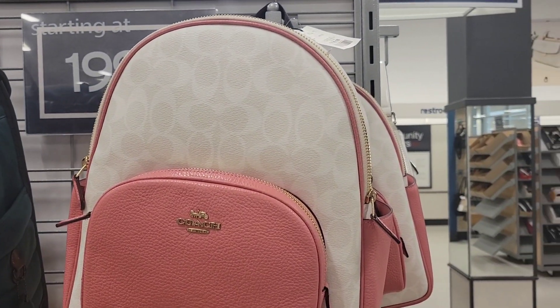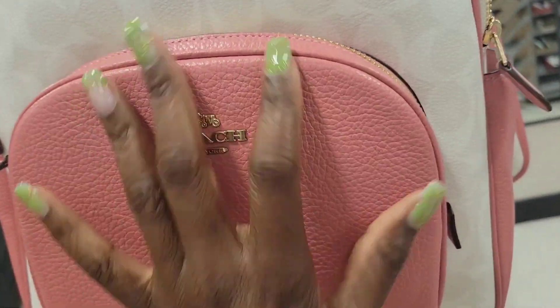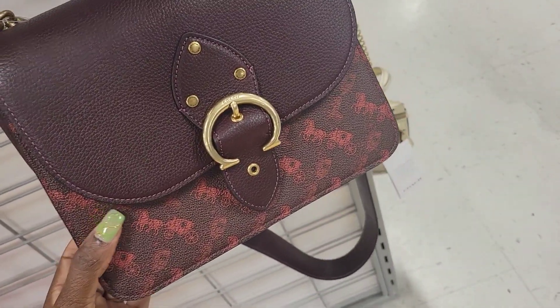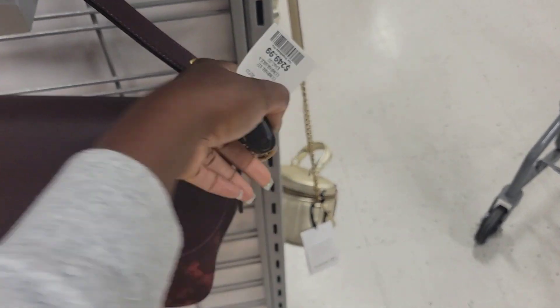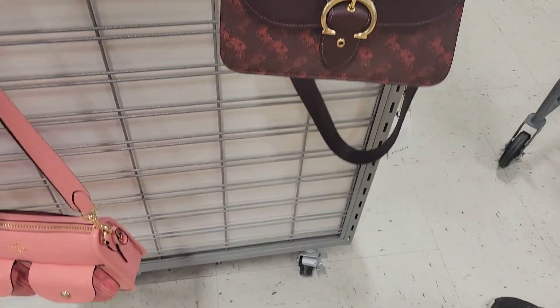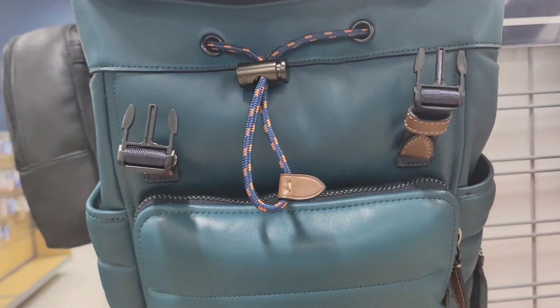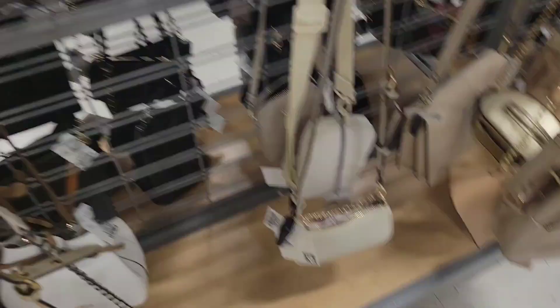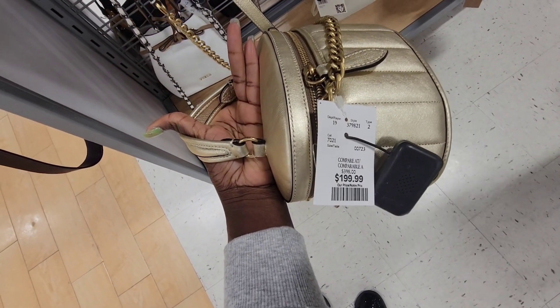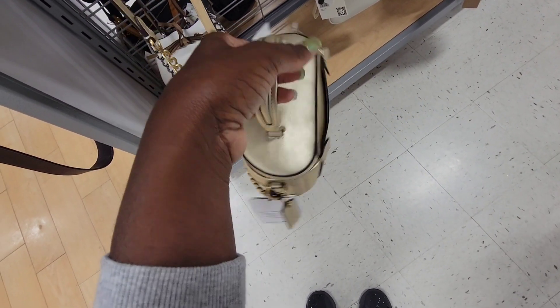Marshalls has way better Coach bags than Winners. I can't remember the name of this backpack but it's $199 — still kind of pricey. They have this one that I have in green and it's $249. They have this backpack at $200 — I've never seen this bag in person before. I have this bag — I'm pretty sure I paid less than $199 for mine, more like $140 something.